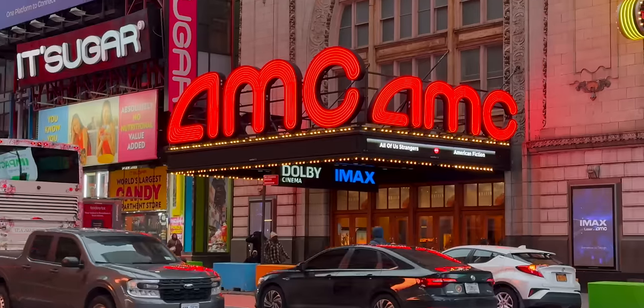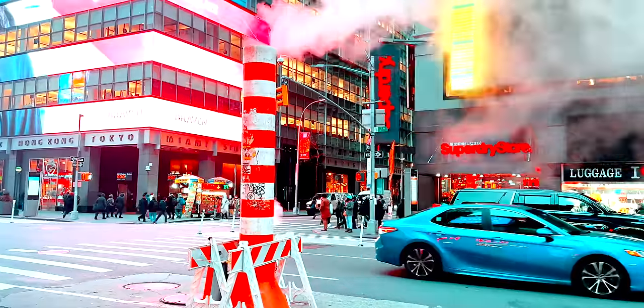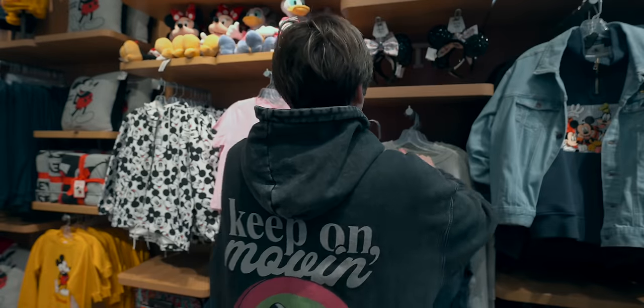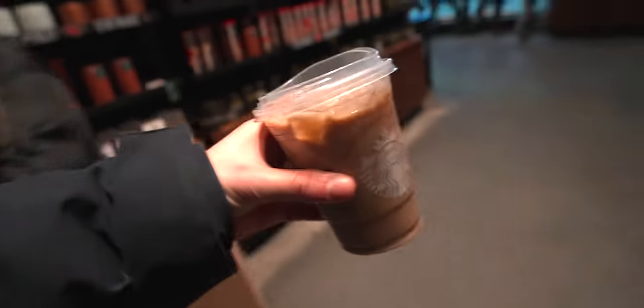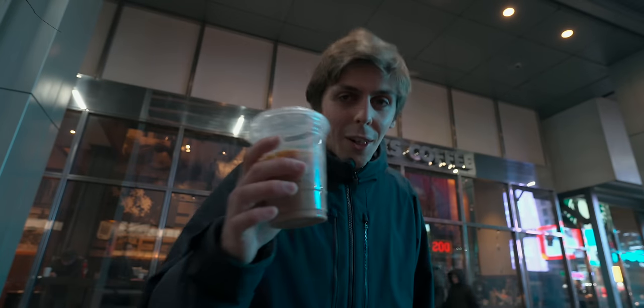We're in Times Square. A $7.46 small coffee — it's absurd. And something else I've noticed: the one-dollar New York City pizza that we always saw before, that doesn't exist anymore. I'm sure you can find it somewhere, but before it was everywhere. Now it's like four, five, eight dollars for a coffee.